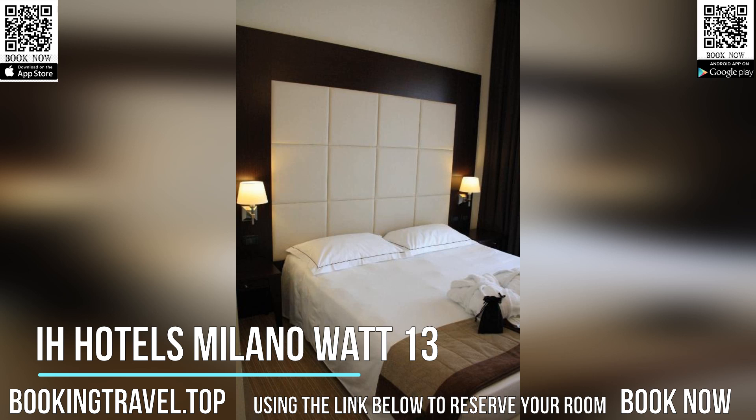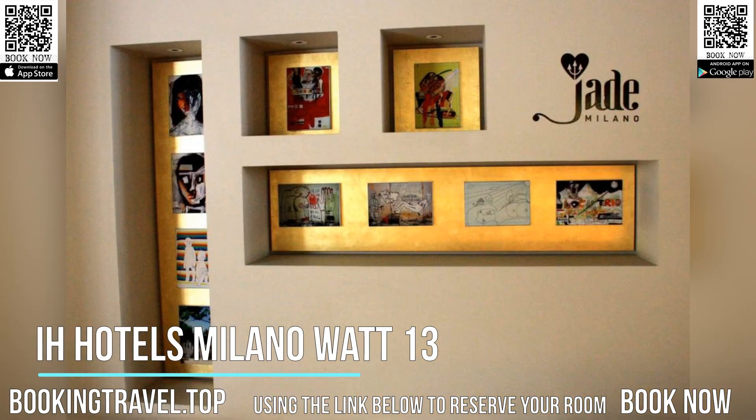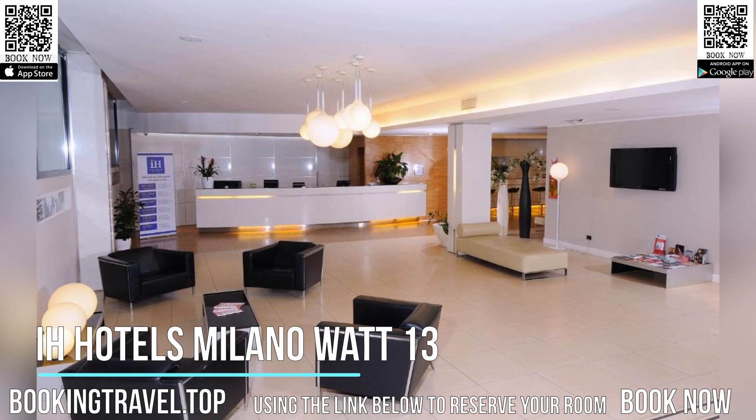This hotel is a 20-minute walk from the Navigli canals. Rho Fiera Milano Exhibition Center is a 30-minute drive away. Book now at the best price guaranteed, using the link below to reserve your room.